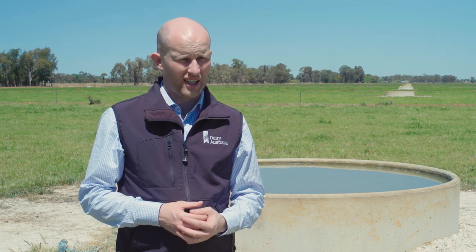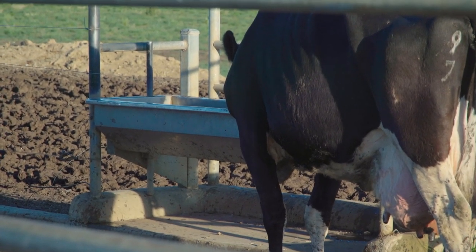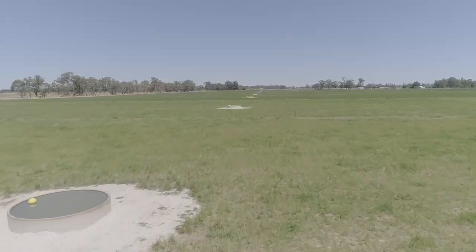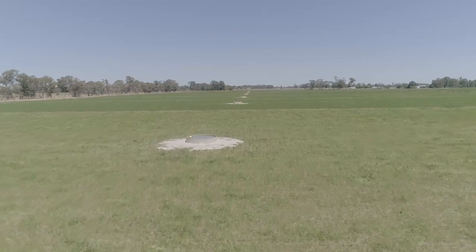Stock water supply is really important this season because milk that cows produce is actually 87% water. We don't want any limitations to access to drinking water for our cows, so there'll be no issues with quality or intake and milk production. Farmers should really plan their stock water requirements this summer to avoid the risk of running out of stock water and having a real negative effect on productivity.